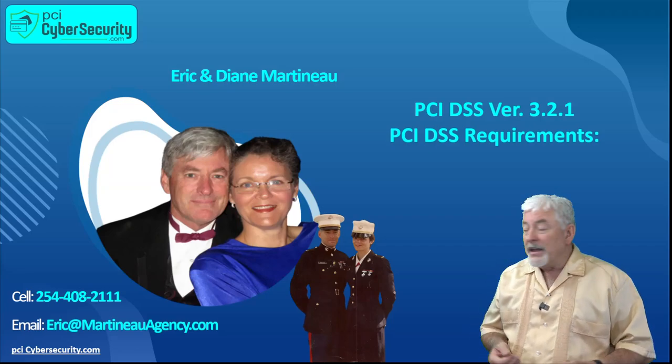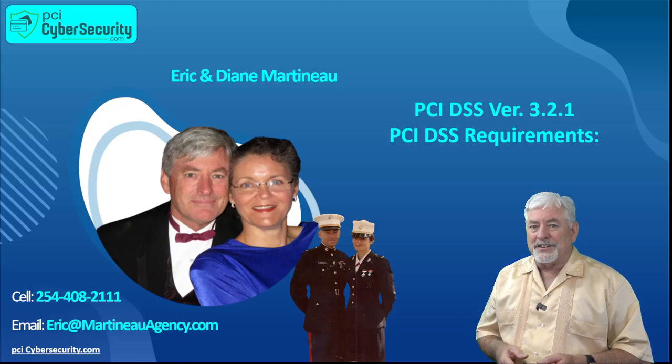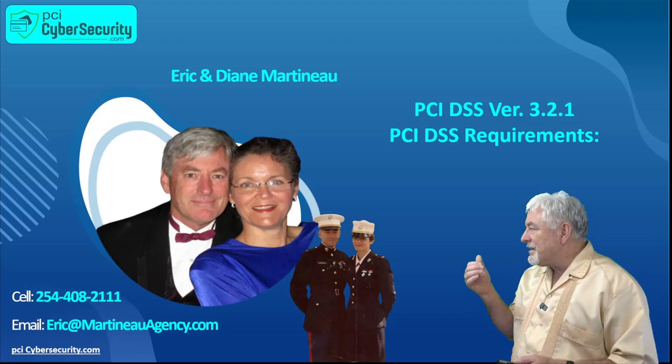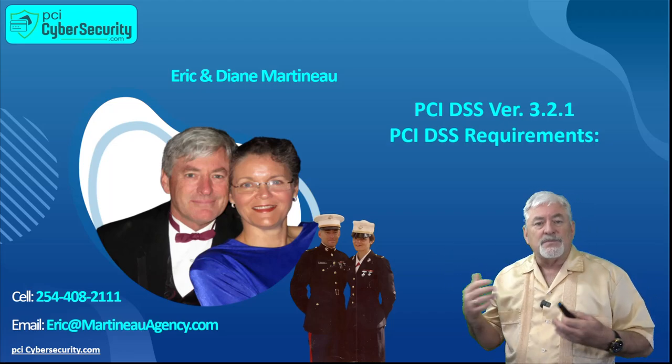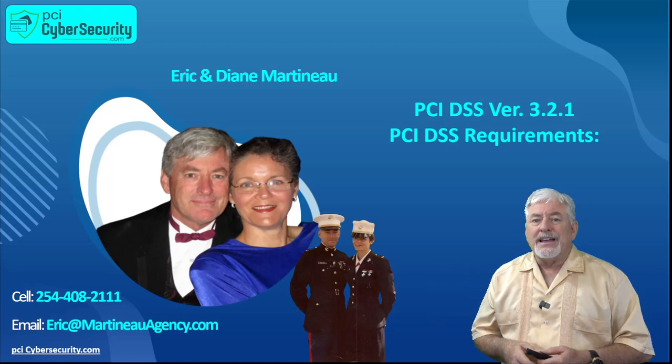Welcome back. My name is Eric Martineau, and this is my wife Diane. We met in the Marine Corps many years ago, about 30 years ago. Diane was an Intel officer, and I did system security and IT. So we've been involved with securing data and networks and computers for many, many years.